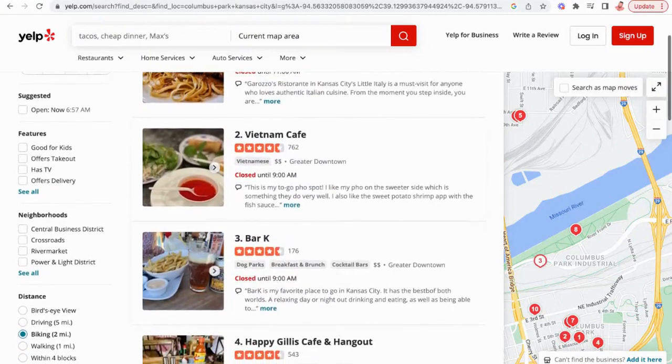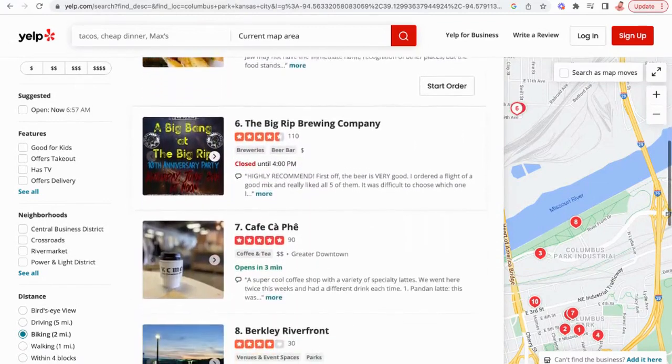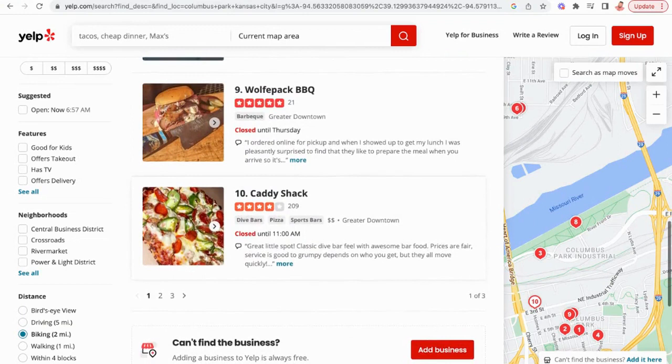What I love about Columbus Park is the food. There's Happy Gillis, a really great breakfast spot, and right next to it is a great ramen noodle place. There's Vietnam Cafe, which is really good, and then the world-famous Garozzo's Italian food. There used to be a little bar and grill called the North End — now it's Wolfpack BBQ — and last but not least, Caddyshack Pizza. Every place in Columbus Park food-wise is really good.